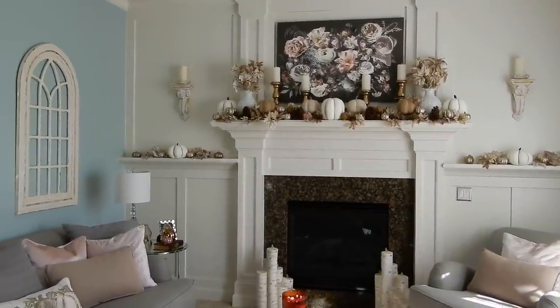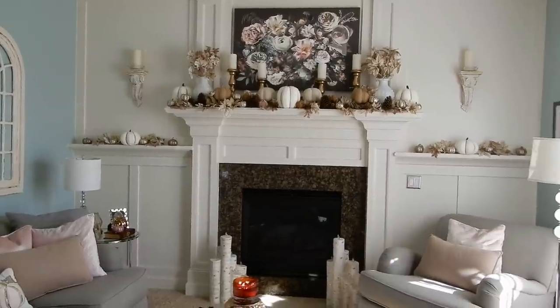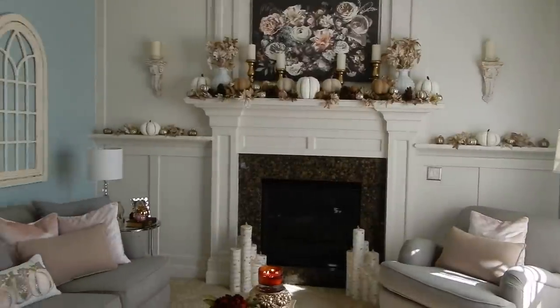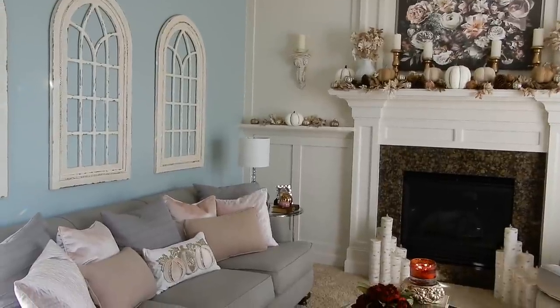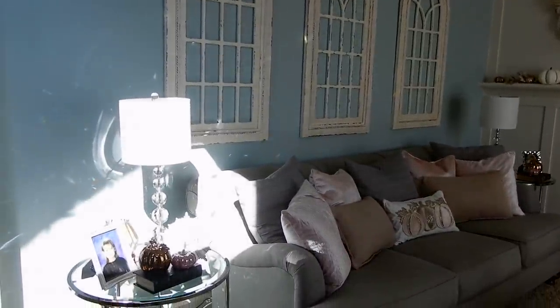Hey guys, it's Melanie. Happy Monday. Welcome to my fall 2020 home decor tour. I'm going to be taking you through the downstairs of our house today to show you the finished product of all of my fall decorating. I like to do this video every year — it's just something different from my usual beauty content.